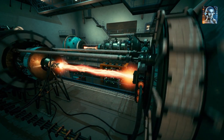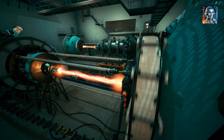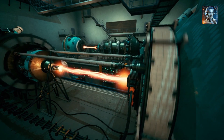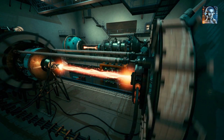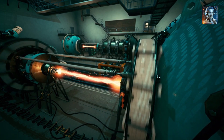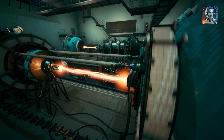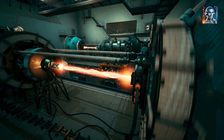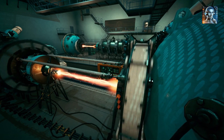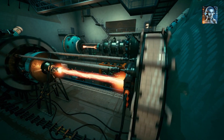Fuel Preparation: The thorium fuel cycle starts with thorium, a naturally occurring, slightly radioactive element. Thorium itself is not fissile, meaning it cannot sustain a nuclear chain reaction by itself, so it needs to be converted into a fissile material. This is typically done by first irradiating thorium in a nuclear reactor, where it absorbs neutrons and eventually becomes uranium-233, which is fissile.